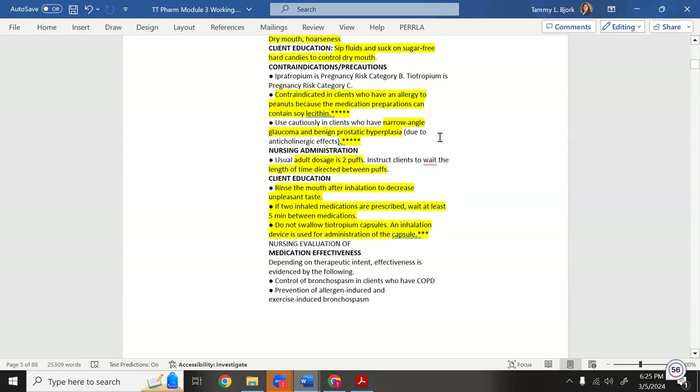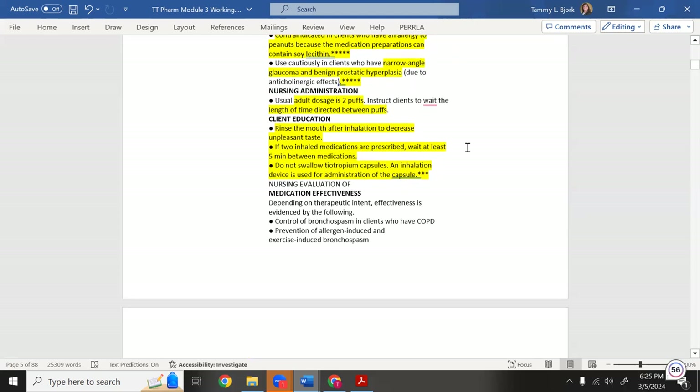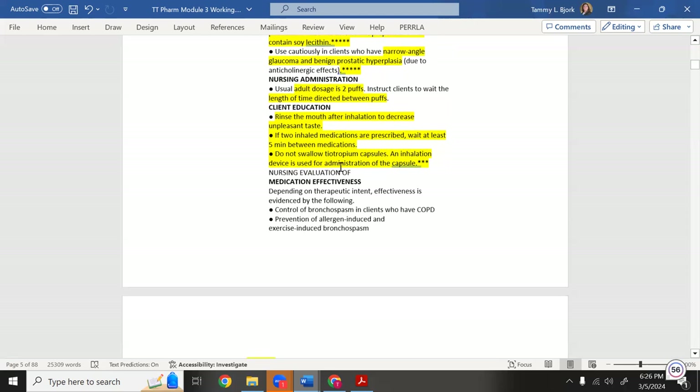When teaching the patient how to administer ipratropium: the adult dosage is two puffs; instruct the client to wait the directed time between puffs — usually about five minutes. After administration, rinse the mouth out to reduce residual medication in the mouth and throat, since we want the drug in the lungs.